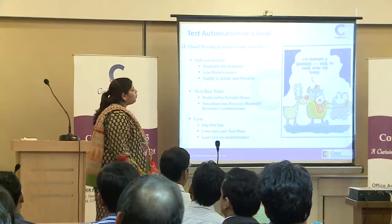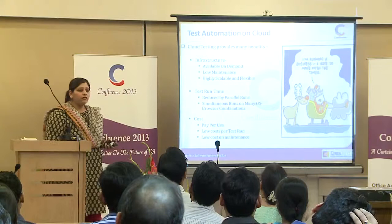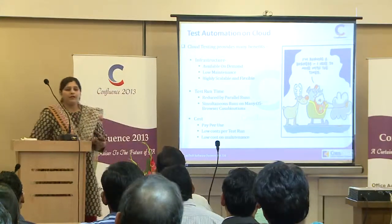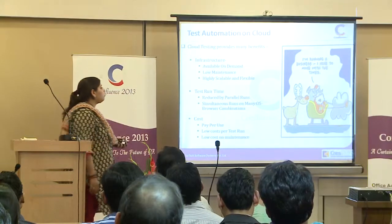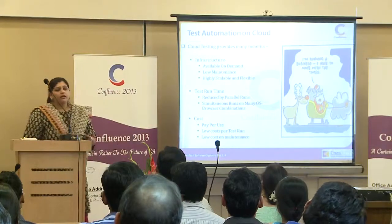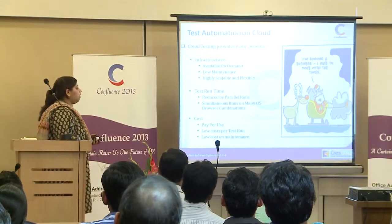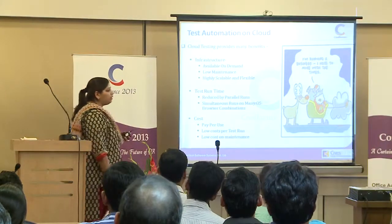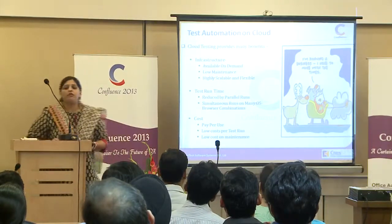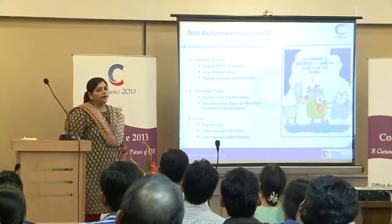There are some major benefits which we get when we move to test automation the cloud way. The infrastructure is always available on demand, and it is highly scalable and flexible to sustain your business requirements, with very low maintenance. The test run time is greatly reduced as you are able to run parallel runs on many OS and browser combinations. On cost, you are no longer bound by expensive licensing solutions — you pay per use — so you overall get a low cost per test run.